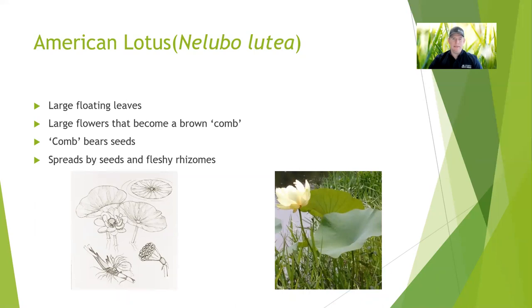American lotus is another lily I would not necessarily recommend for most situations because it can grow and overtake small water bodies, even larger water bodies. It's kind of the typical lily — the flower is huge, probably six inches across, and they're usually white to yellow, maybe even cream colored. It creates this brown honeycomb looking thing, and you can see that in the drawing in the bottom left picture. In those holes are the seeds themselves, so as they develop, that comb will turn brown and as it dries out those seeds will fall out into the water. It's really neat, but it's another native plant that is more likely to cause problems than say your white water lily.